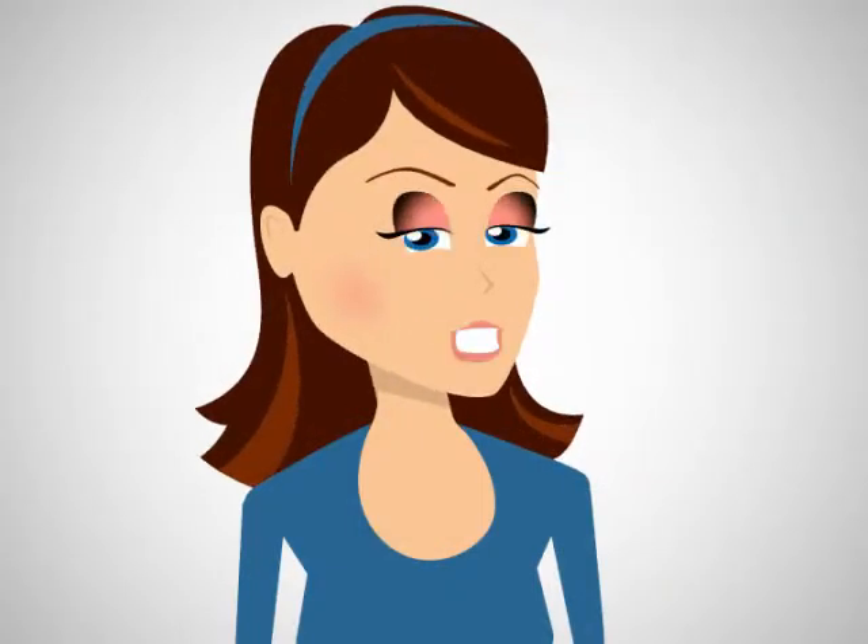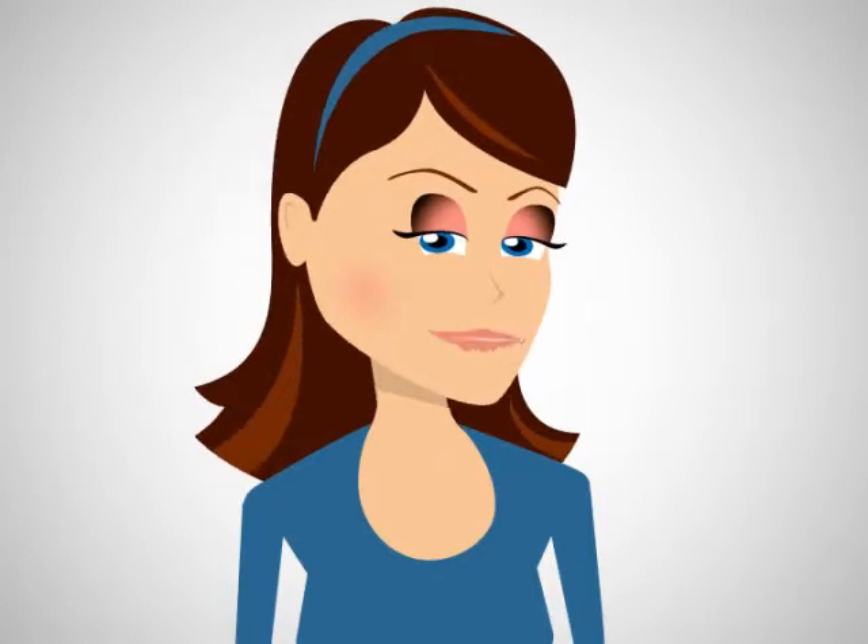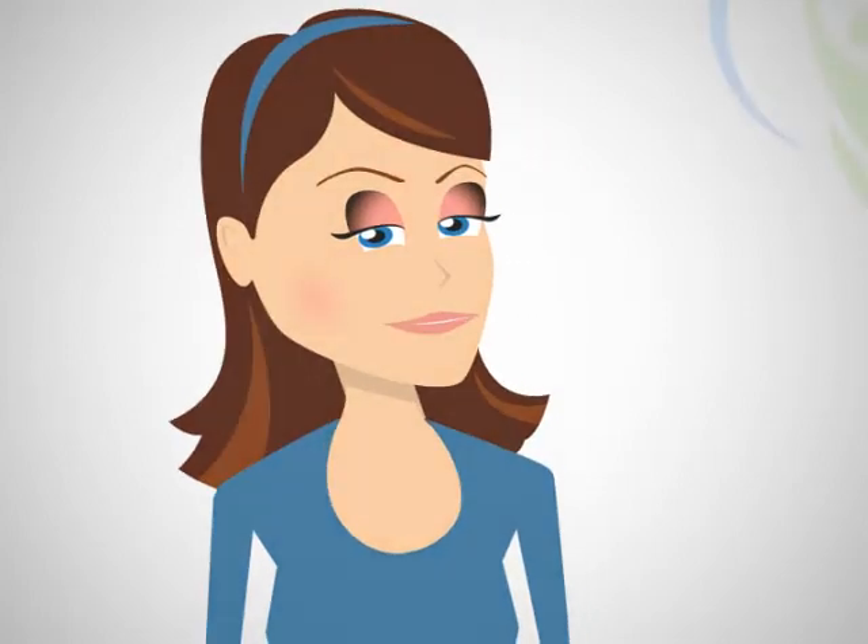Congratulations! You've just learned how easy it is to hire professional voice talent at Voices.com. Join us and get started today! Thank you and have a great day!